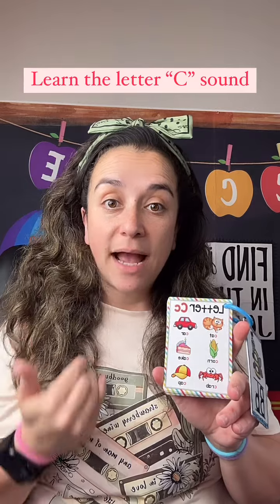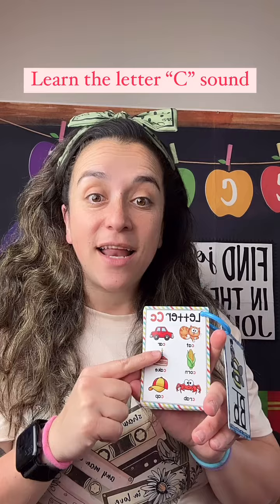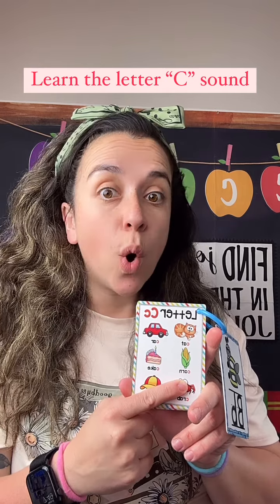Very good. Let me have you repeat that. C-cat. Car. Car. Corn. Corn.